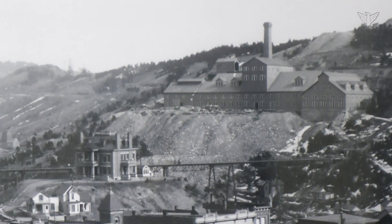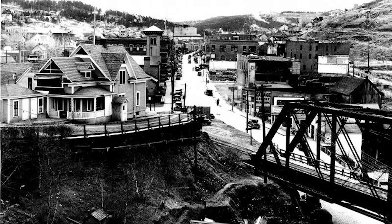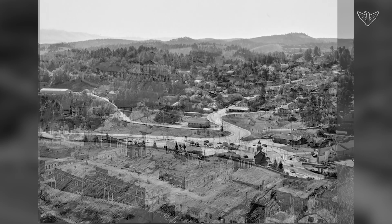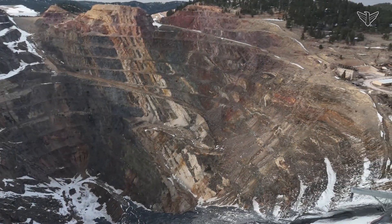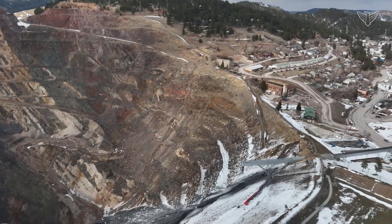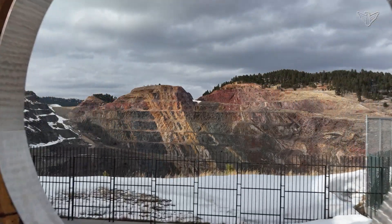The Homestake Mine that built Lead is also the reason many of its historic properties have disappeared. One time was in the early 1900s where the subsidence of the mine — where the underground tunnels and the open stopes were caving in — forced the town to move and many buildings disappeared then. And then in 1982, when the open cut expanded, we lost a city park and quite a few buildings and residents. When the open cut mine expanded, 130 historic properties were lost.